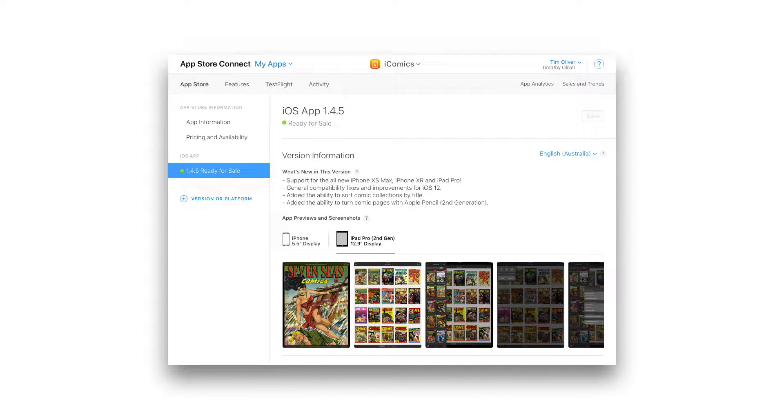Good day everyone, it's Tim here and I've got a very quick iComics dev update. I submitted version 1.4.5 to Apple last weekend and in the middle of the week Apple approved it. So hopefully at this point it's finished propagating, but it should now be fully live on the App Store.